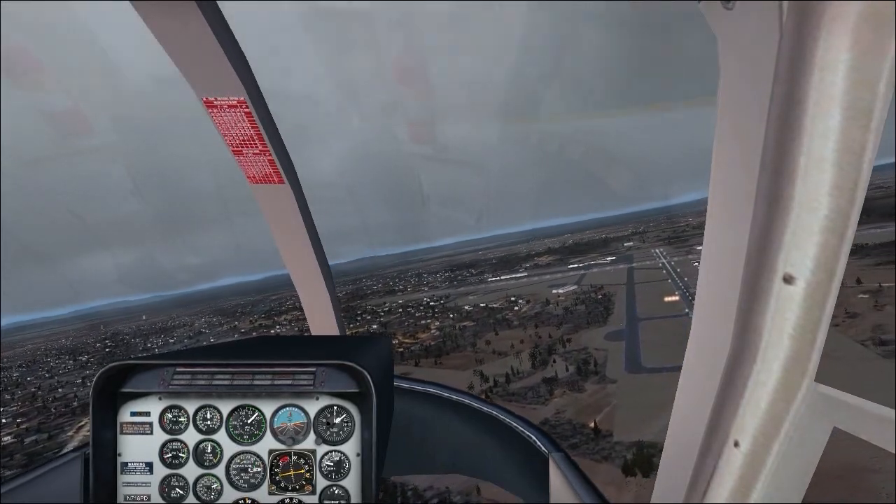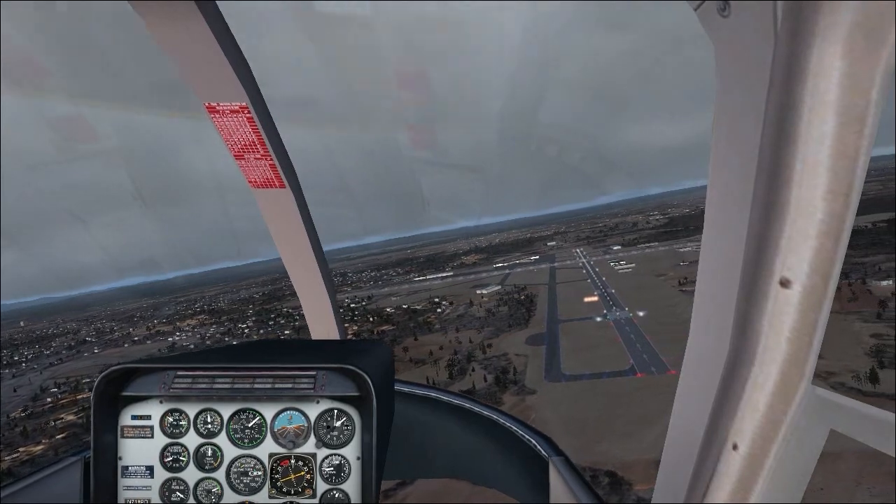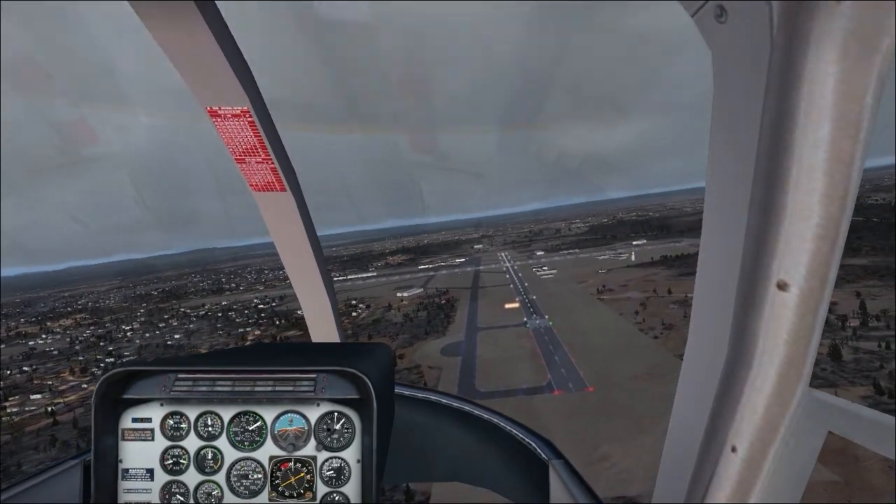Winds calm, lining up runway 33, traffic behind, up to 818. 7421, we're on 219. 219, 7421.